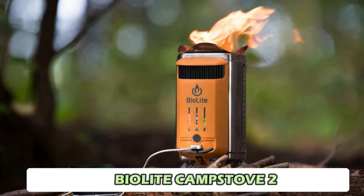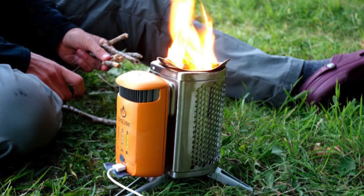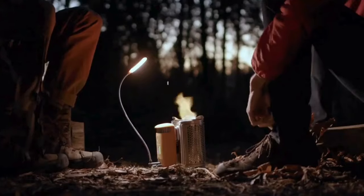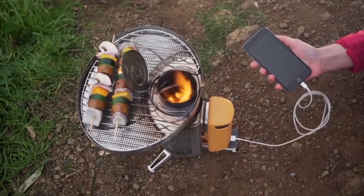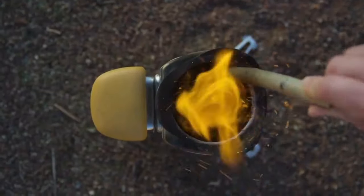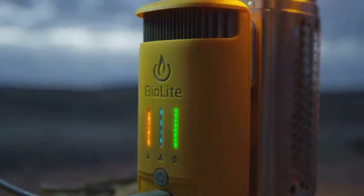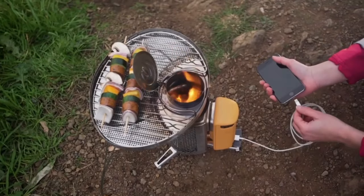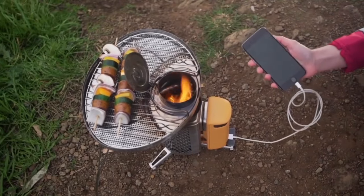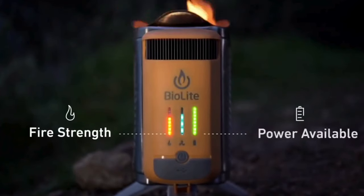Number 10: BioLite CampStove 2. This eco-friendly stove converts heat from burning wood into electricity, allowing you to charge your devices while cooking meals with renewable biomass fuels like twigs and pine cones. The stove features a thermoelectric generator that produces 3 watts of power and stores energy in a 3,200 mAh battery. It can boil a liter of water in 4.5 minutes and includes a USB port for charging devices.